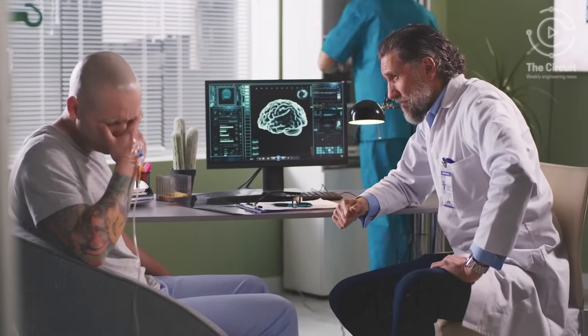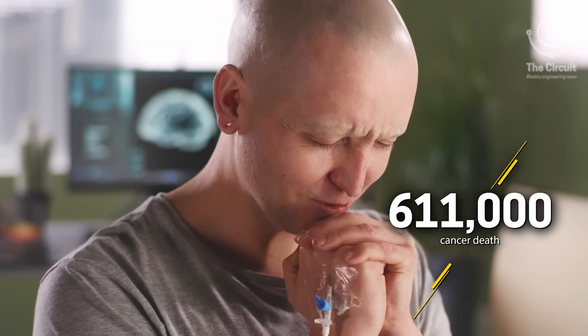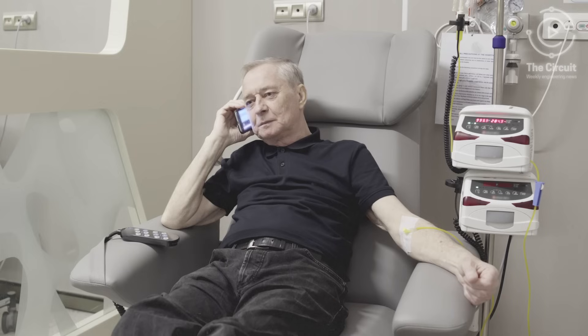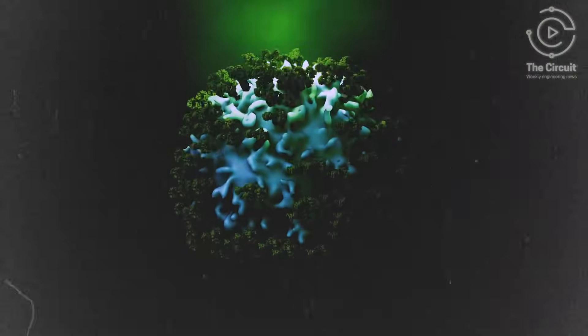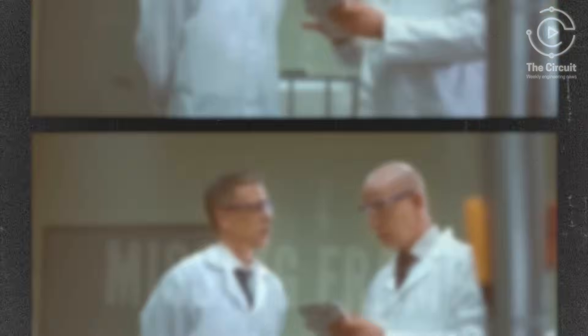This year, the American Cancer Society has projected that 611,000 people will die of cancer in the United States alone. Traditional cancer treatment consisting of chemotherapy kills cancer cells but can be dangerous for the body.